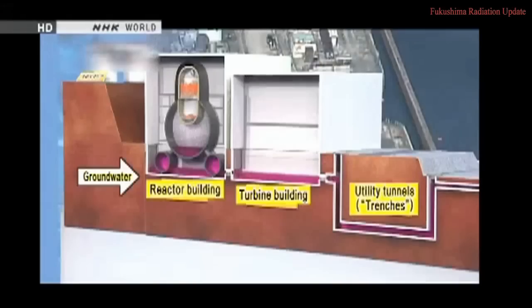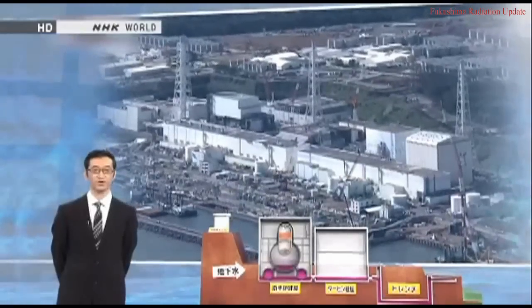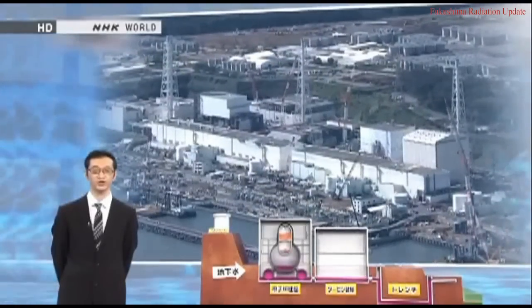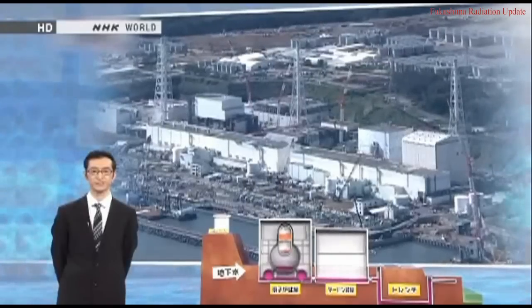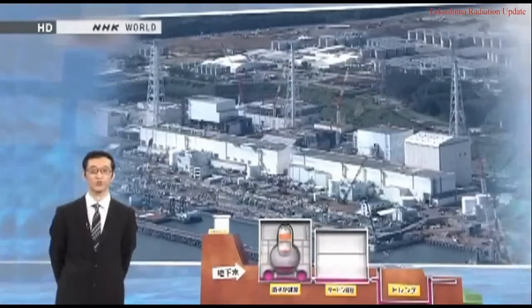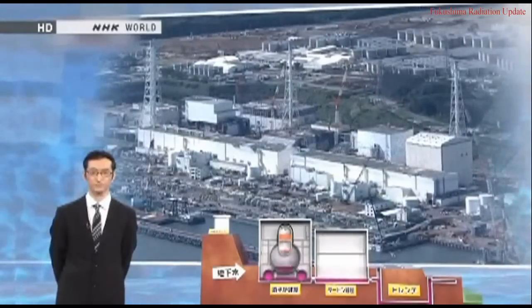Groundwater flowing under and around the reactor building is another problem. It seems to mix with radioactive water leaking into the soil and then drains into the ocean. Fixing the problem would require locating the damaged areas of the containment vessel and sealing them. But so far, no one has figured out exactly where the damage is. We accompanied investigators searching to find out.